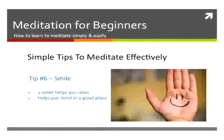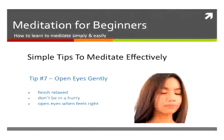Also, smile — a small smile on your face helps you relax and puts your brain and mind in a nice place to meditate. Hold a smile on your face while you're meditating. Finally, when you finish, open your eyes gently — don't bolt them open. Finish gently and slowly come back into reality.